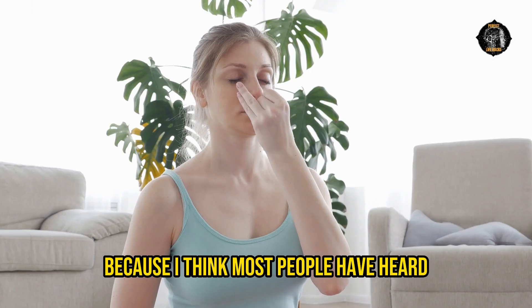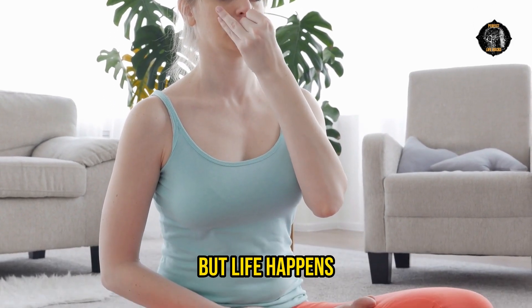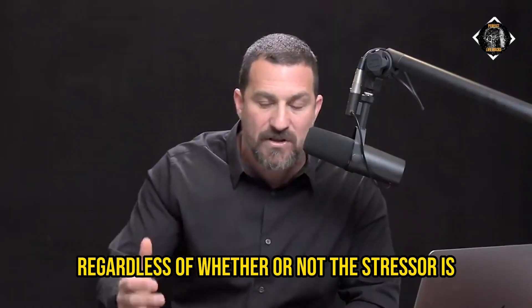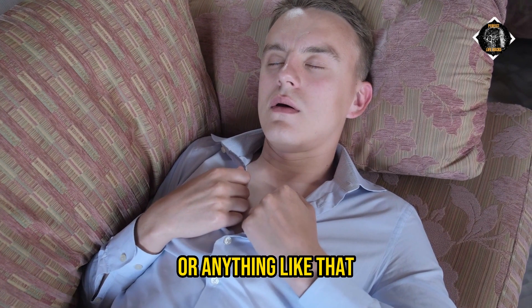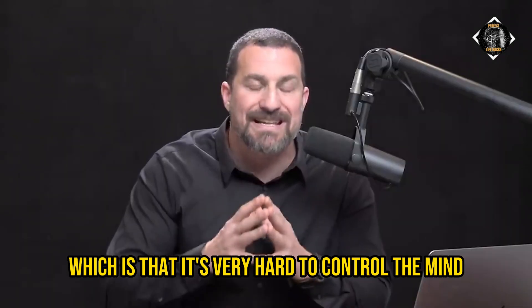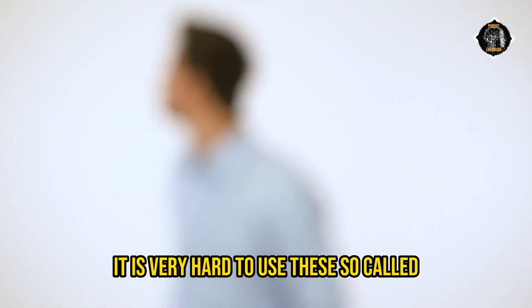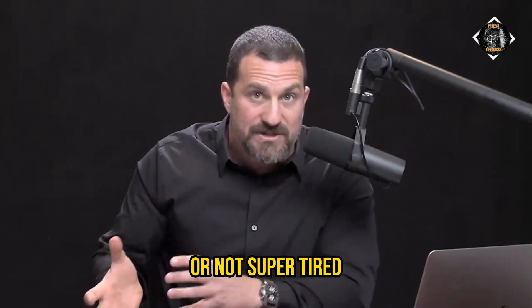I'm excited to give you this tool because most people have heard that mindfulness, meditation, exercise, and sleep are good for us — and they are — but life happens. When you find yourself more alert and activated than you'd like to be, regardless of whether the stressor is relationship-based, financial, physical, or anything else, you can turn to the physiological sigh because it bypasses a very important feature of how we function: it's very hard to control the mind with the mind, especially in heightened states of activation.